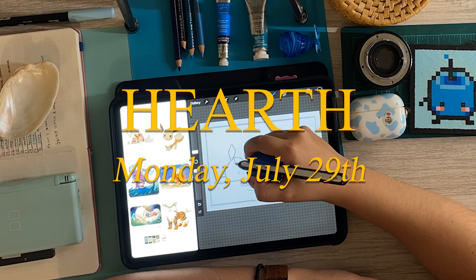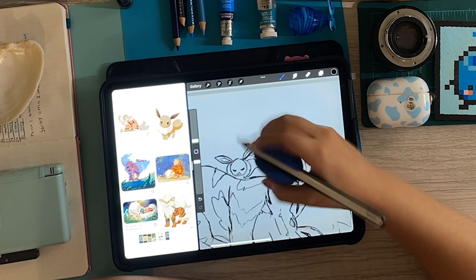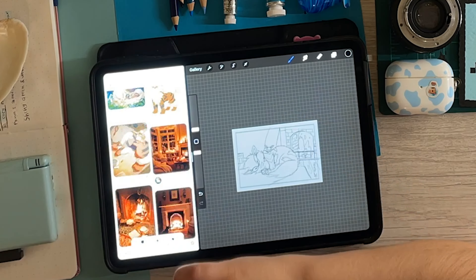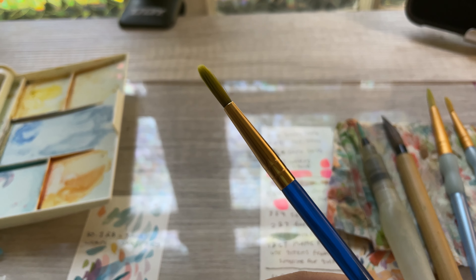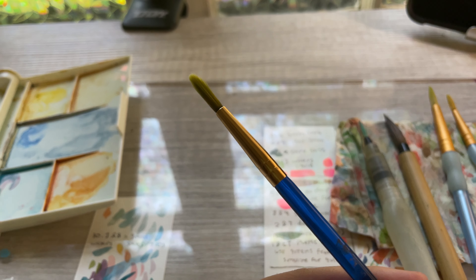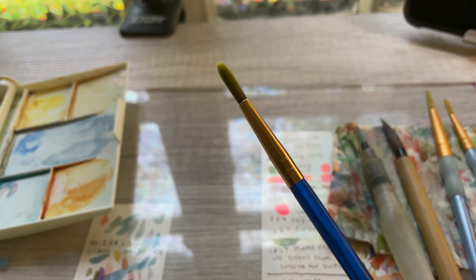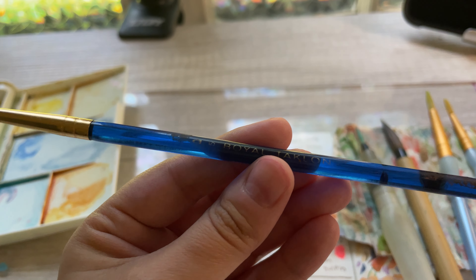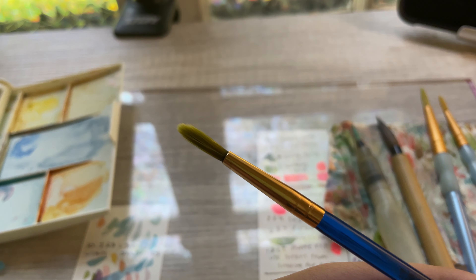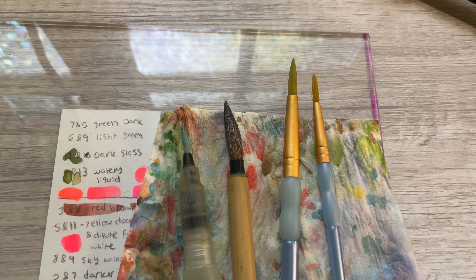The word for today is 'hearth.' Unrelated, but I used this brush the whole challenge and I've come to realize it's not good. It's a round synthetic-haired brush, just like all my other brushes I like, but it just doesn't hold water and it has very firm bristles. This annoys me so I'm putting it away. If you use a Royal Tallon brush like this and wonder why watercolor is so hard, that might be why. In general, your brushes might be sabotaging you.